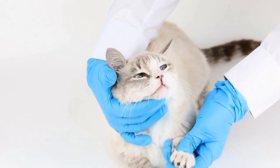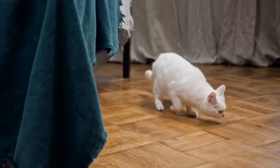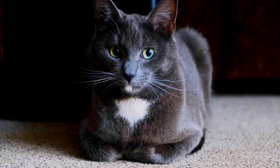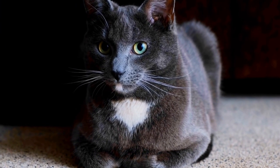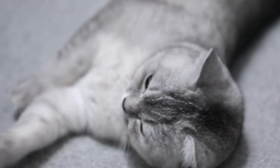Seeking Warmth. One of the main reasons why cats are drawn to radiators is their instinctual need for warmth. Cats have a higher body temperature than humans, so they are naturally more drawn to warmer areas. Radiators provide a constant, comforting heat source that mimics the warmth of the sun or being snuggled up next to their mother. It provides a cozy haven for them to relax and feel safe.